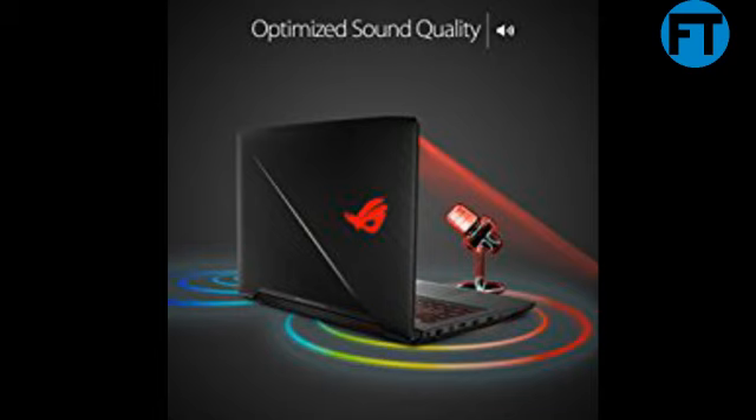Asus ROG Strix GL503 Gaming Laptop, GTX 1050 4GB, Intel Core i7 2.8GHz, 16GB DDR4, 1TB FireCuda SSHD, RGB Keyboard.